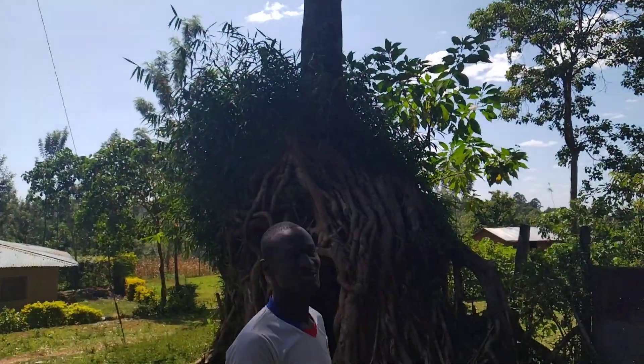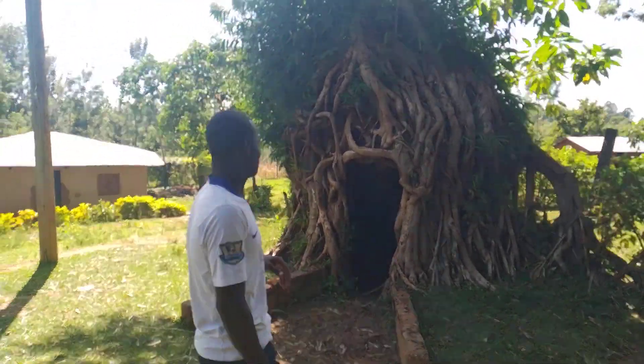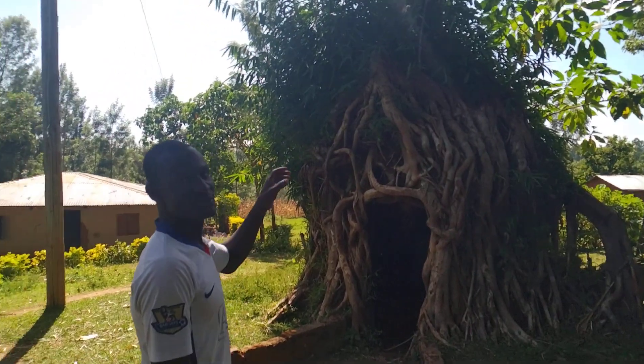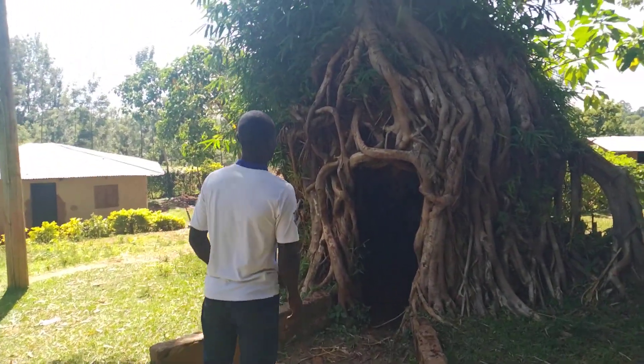Let us see what this tree is all about. As you move down towards the stem, you see — up top it is a tree, but down here, it is a cave. It is a cave.